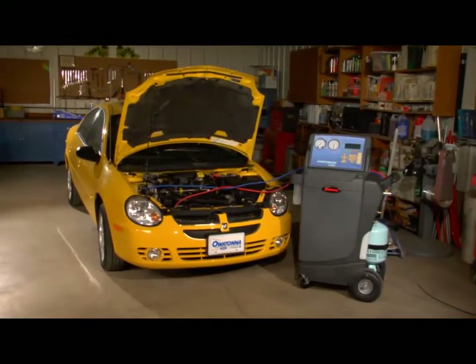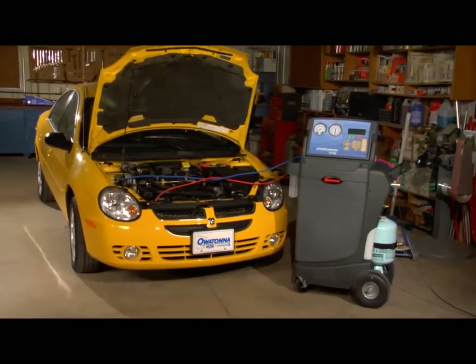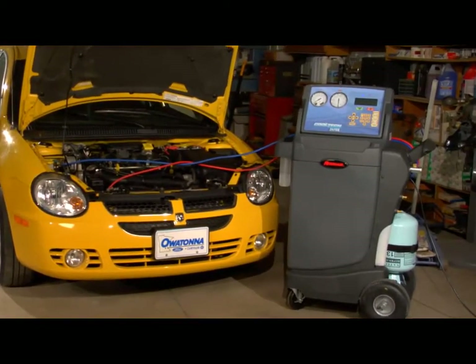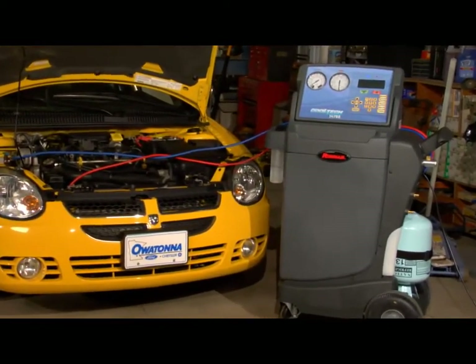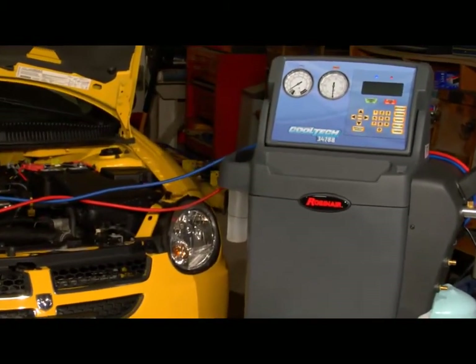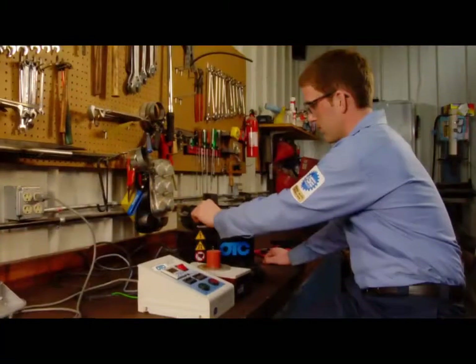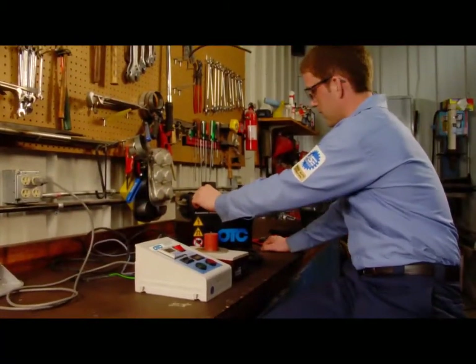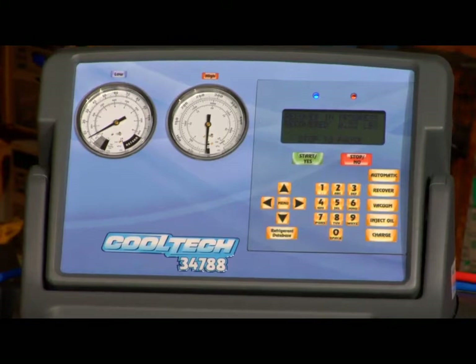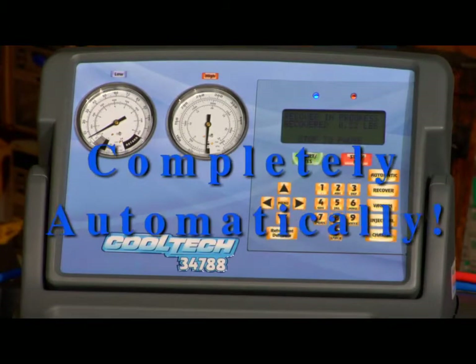Let's start with the big picture. Here we see a service technician performing a full recover, recycle, and recharge on a typical AC system. But where is the tech, you ask? Doesn't he have to monitor the system and open and close the valves? He's attending to other shop work while the 34788 does all these functions and more, completely automatically.